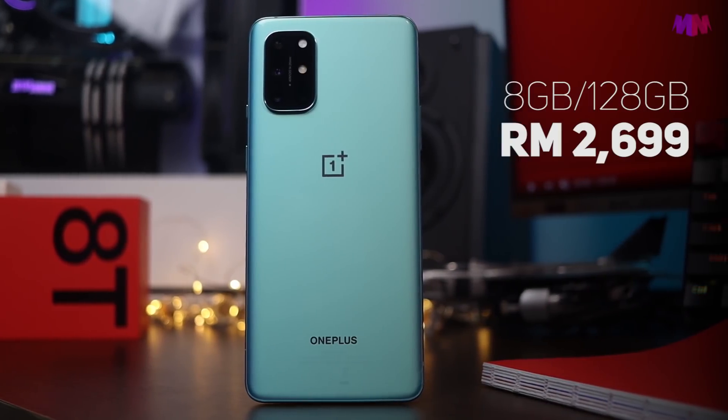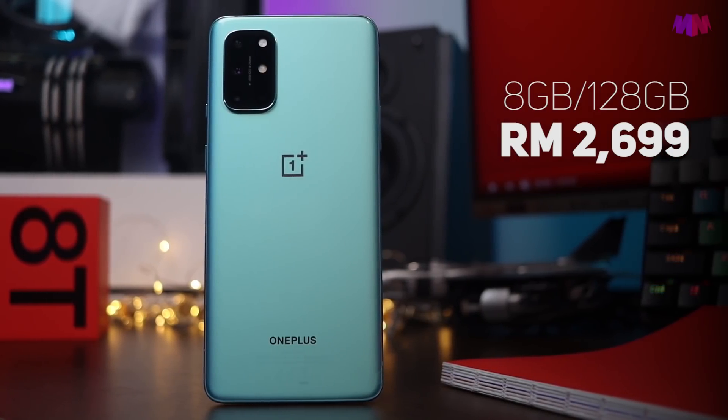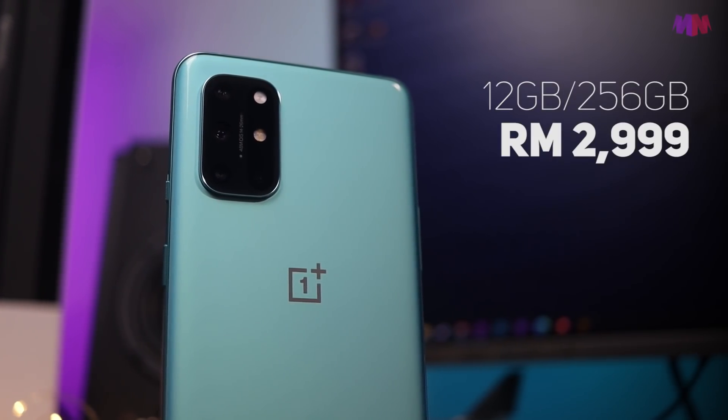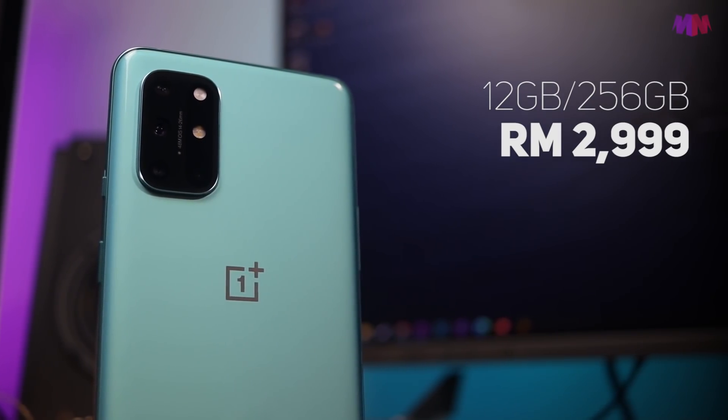Kita sampai ke persoalan yang terakhir: perlukah korang beli phone ni, dan untuk siapa sebenarnya OnePlus 8T ni? Dekat sini memang ada a bit tricky sikit. OnePlus 8T didatangkan dalam dua variasi — model 8GB/128GB dijual pada harga RM2,699, dan varian tertinggi 12GB/256GB dijual pada harga RM2,999.